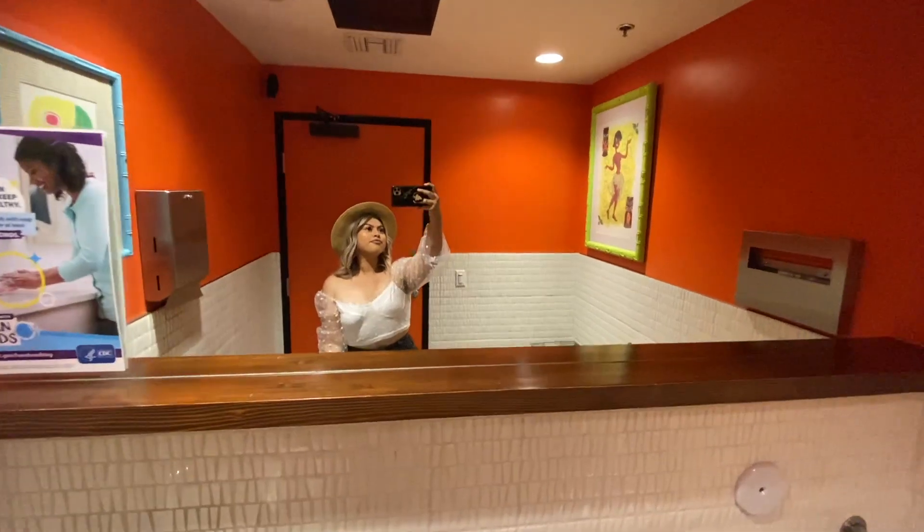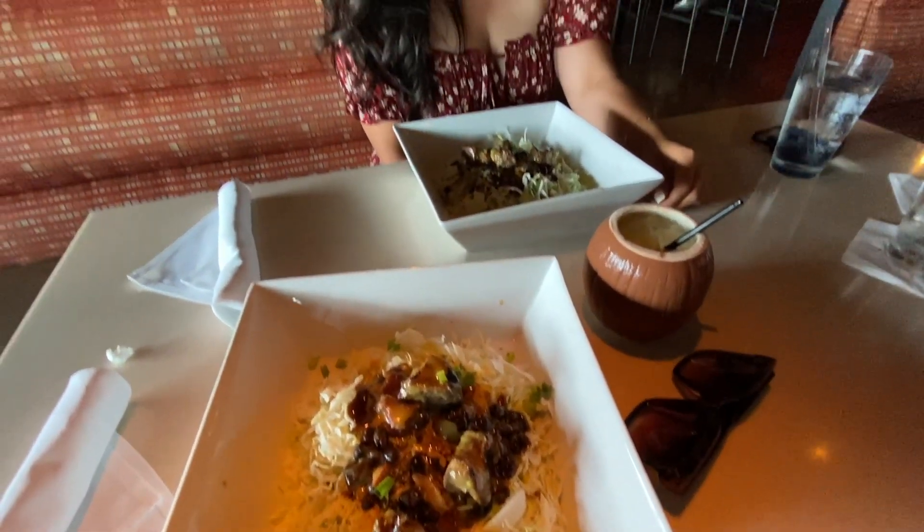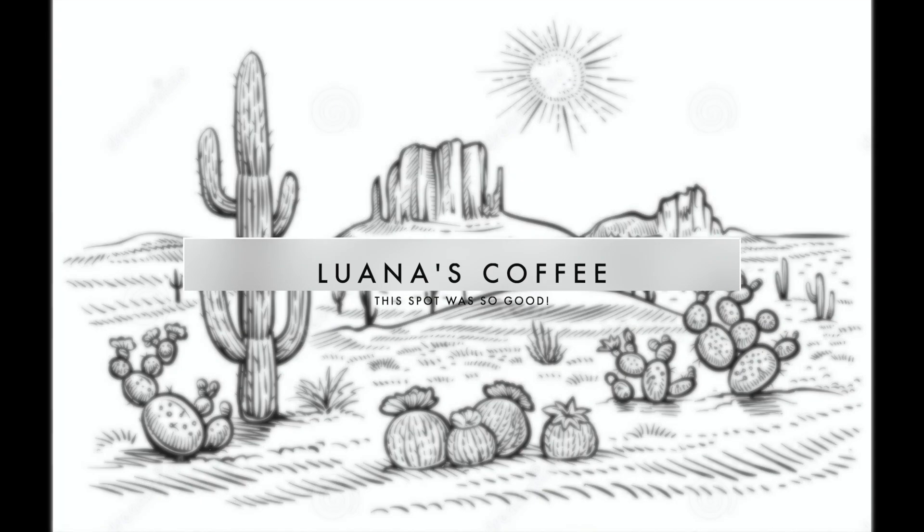Next we went to Hula's, which was down the street. This was great Hawaiian food — I truly thought this was great, and this was split so imagine how much food there was.